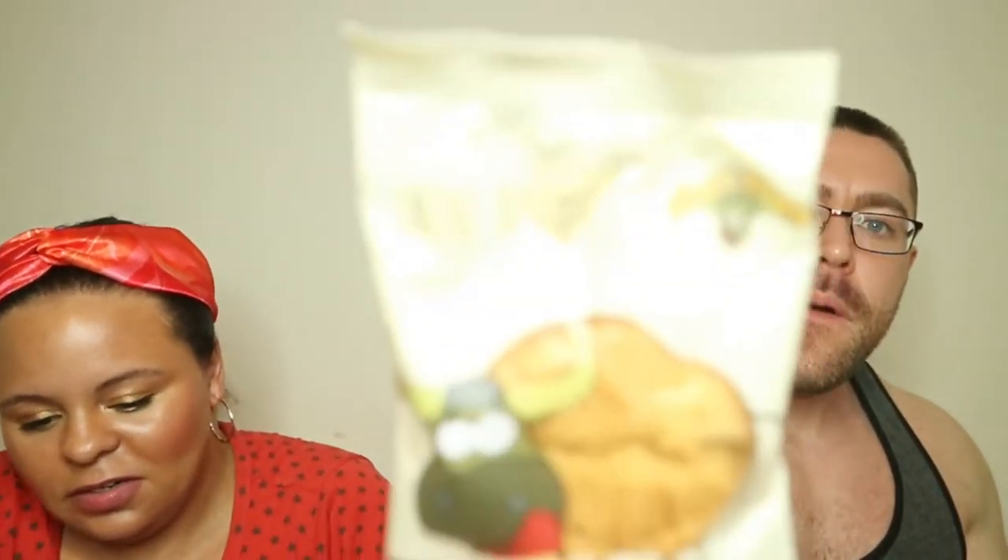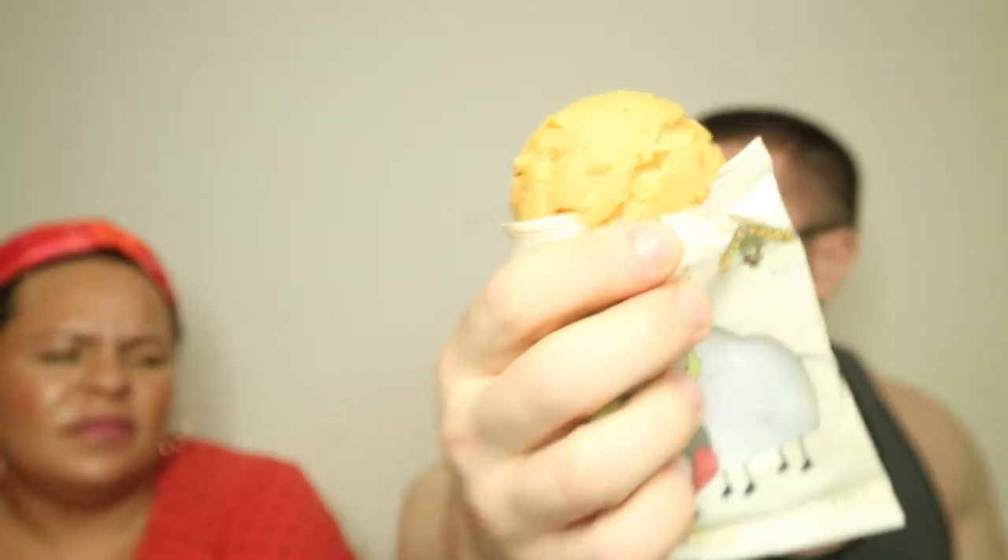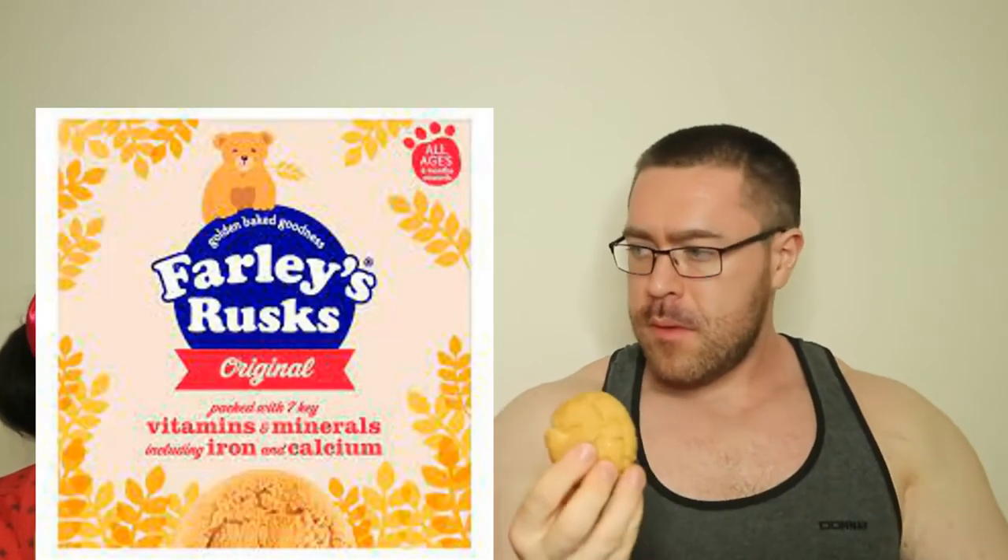Anzac Biscuits — Silly Yaks Anzac Biscuits. We've basically got this cookie here — it looks pretty nice. You know what it looks like? Farley's Rusk when babies are teething. It's a bit crumbly. It seems quite oaty — just a very sweet oat biscuit, sweet and syrupy.